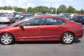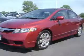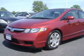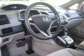Front ventilated disc brakes. Curtain head airbags. Passenger airbag. Side airbag. Daytime running lights. Low tire pressure warning.